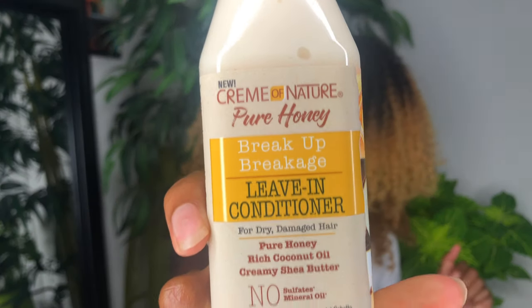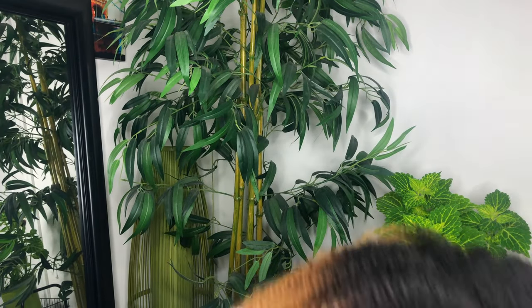The first thing we have is the Cream of Nature Pure Honey Break Up Breakage Leave-In Conditioner. I've been meaning to try this for a long time. A YouTuber I talked to told me to try it because it's really good for low porosity hair and color-treated hair. Hair products are always good because they're so expensive, but Cream of Nature is usually affordable.